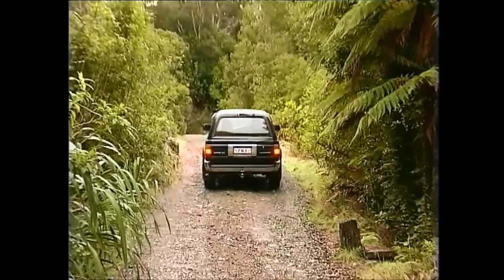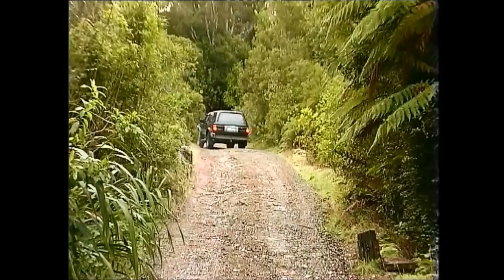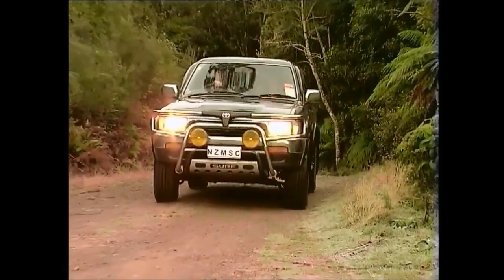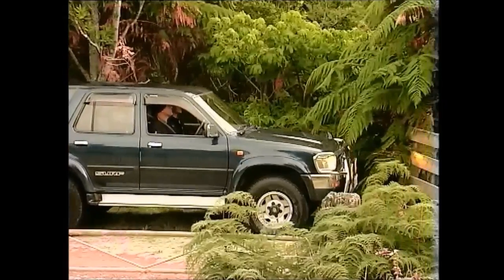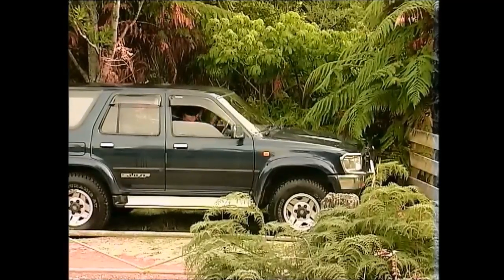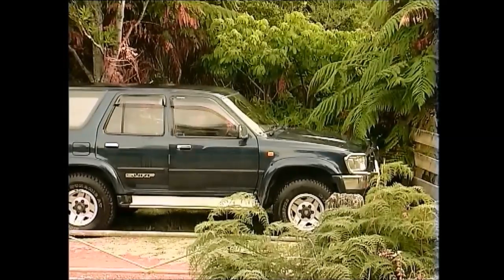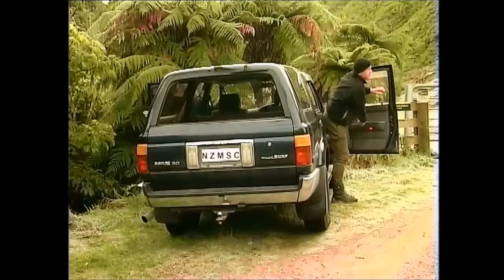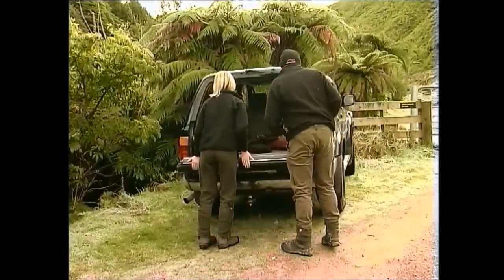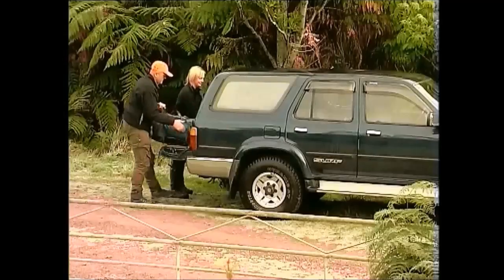At certain times of the day, you often see animals from the car. Don't give way to the temptation to shoot them. It is extremely unsafe to have a loaded firearm in a vehicle. Care is needed when removing a firearm from a vehicle. Treat every firearm as loaded.